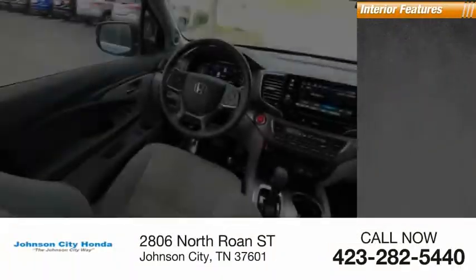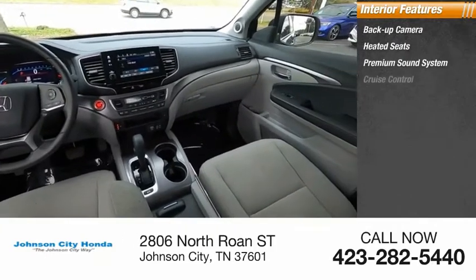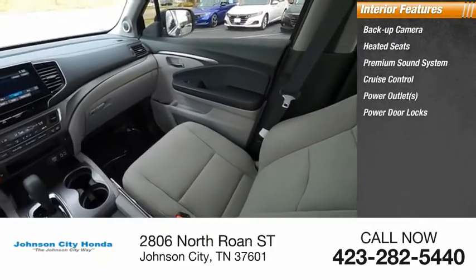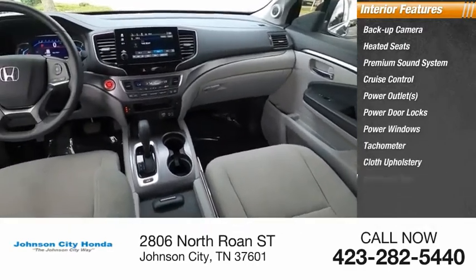Inside you'll find backup camera, heated seats, premium sound system, cruise control, power outlets, power door locks, power windows, tachometer, cloth upholstery, and driver airbag.